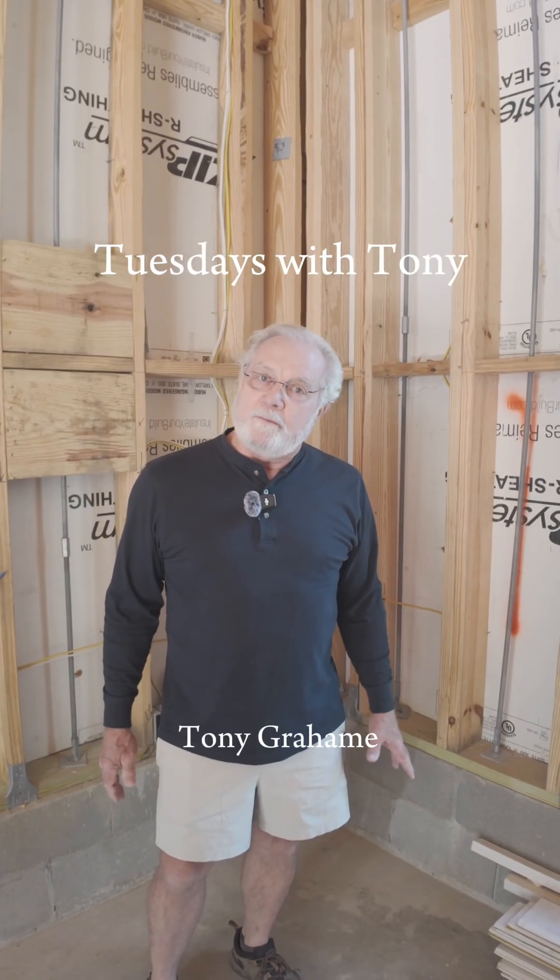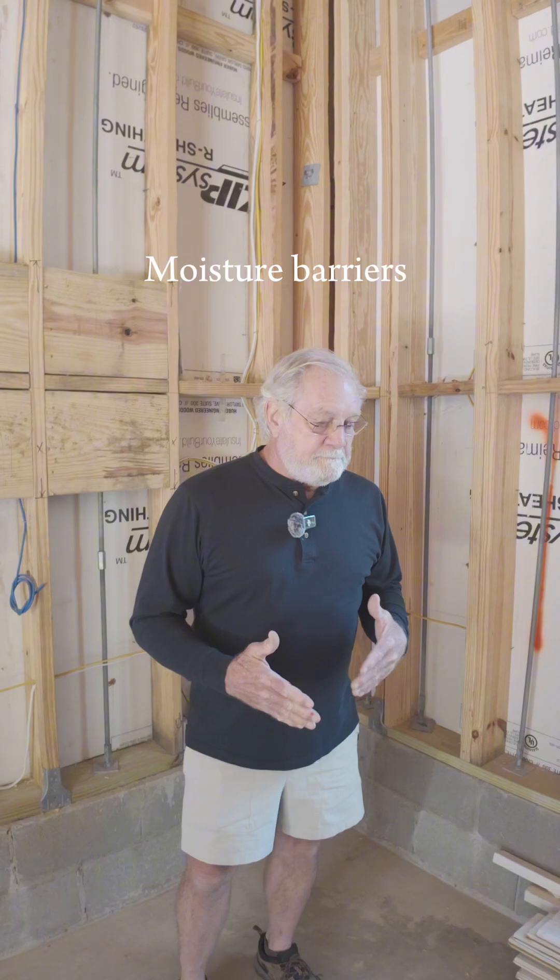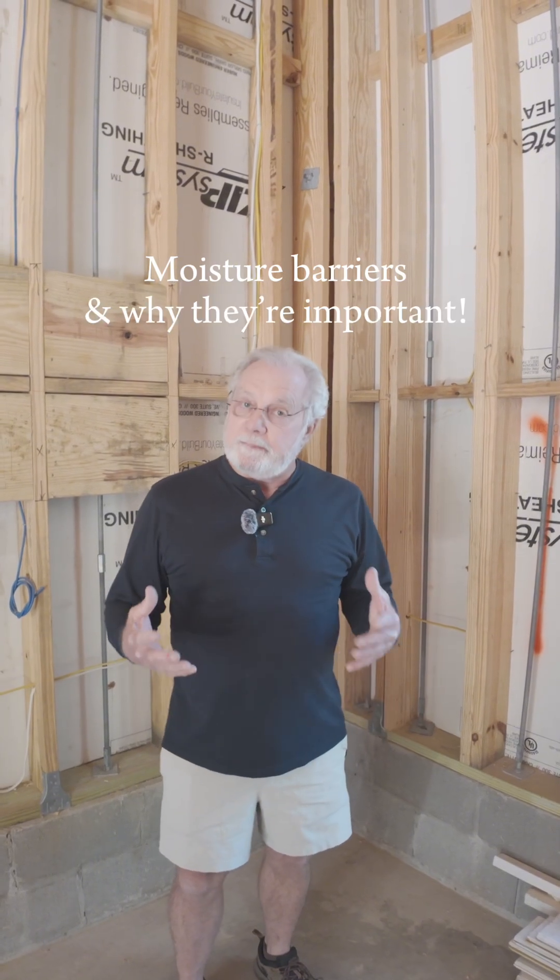Tony Graham here at 38 Custom Home Builders. In the past I've talked about the importance of understanding heat, air, and moisture flow through a built-in enclosure. Today I'd like to talk about moisture barriers in particular.